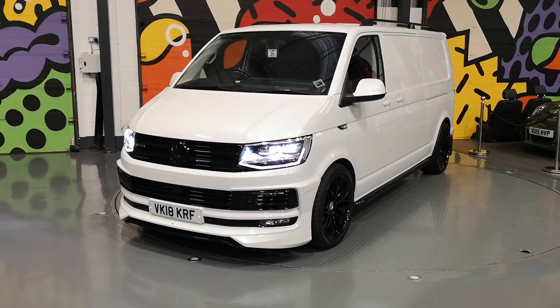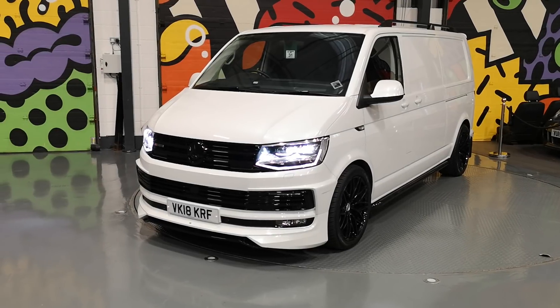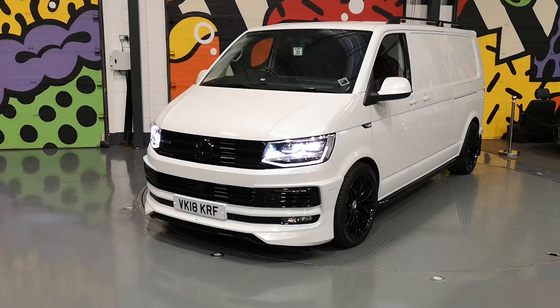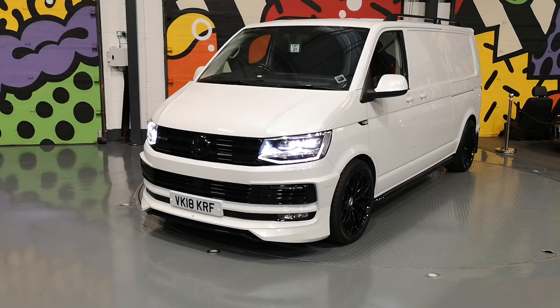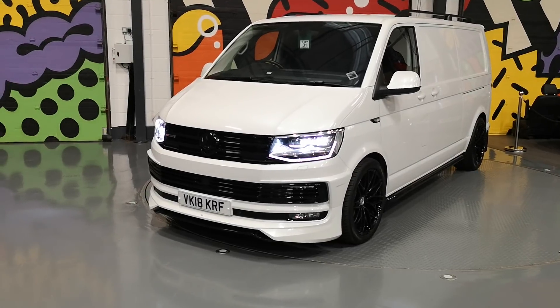Hi folks, just a quick walk around of this super rare panel van we've just got in stock. It's super rare because it's a 204 DSG 4Motion, it's a long wheelbase panel van — there's not a lot of those around — and it's also got virtually every option you can fit to a panel van and more. I'll start off showing you those.